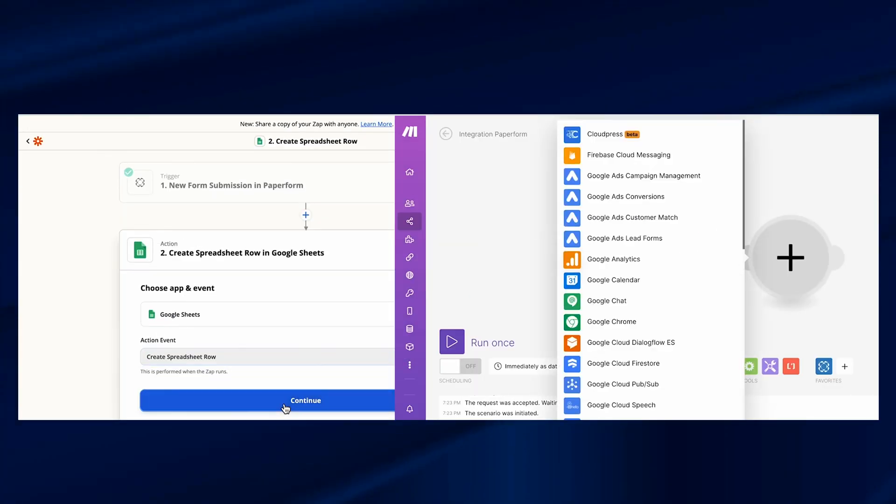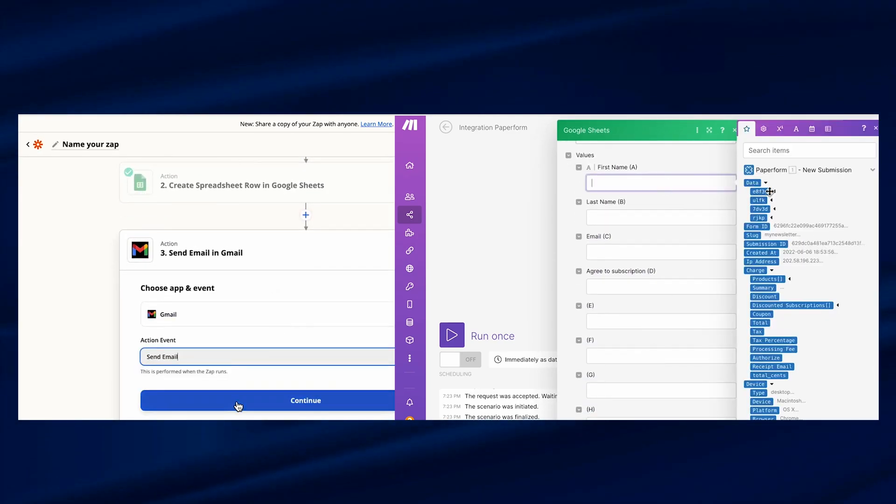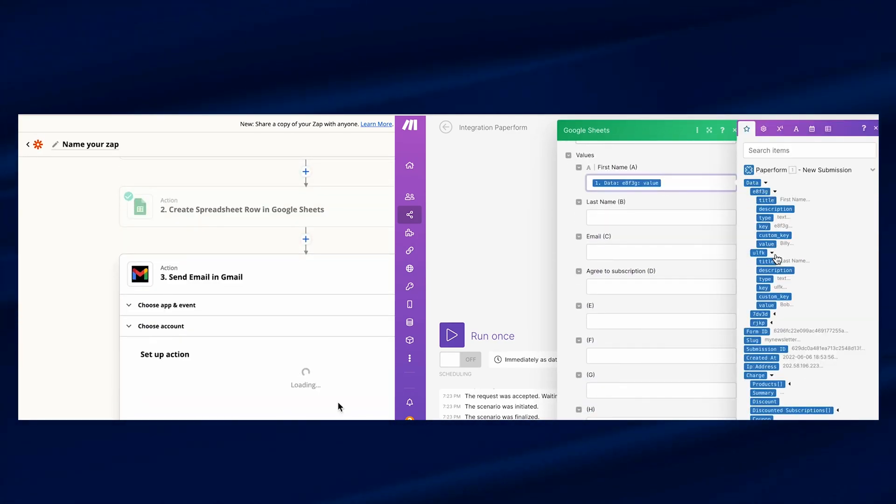Zapier or Make. From my experience, around 90% of businesses actually need some sort of automation. Most of the clients we work with at our studio are spending a lot of hours on repetitive tasks, which can be automated with one of these two platforms. By learning Zapier or Make, you're going to be able to save at least 10% of your whole team's time by automating some of those processes.